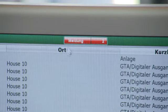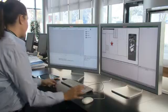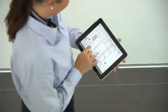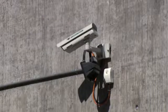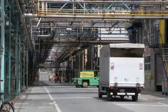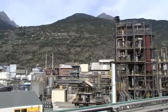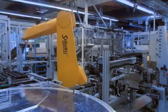Securiton security management systems provide a complete event-driven overview. They network, integrate, and visualize fire and intrusion alarm systems, access control and video surveillance systems, building services technology, information and communication technology, production and logistics units, and the entire automation system.